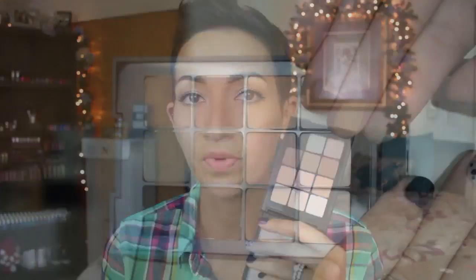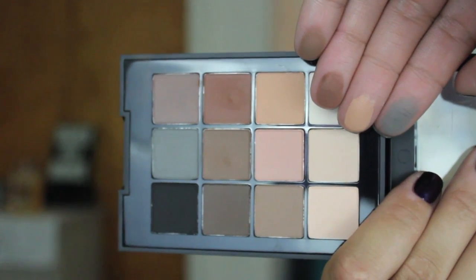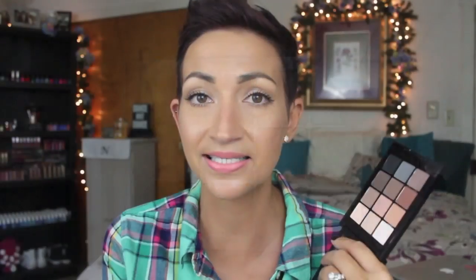I picked up two things from Sonia Kashuk. Everybody on YouTube has been talking about this Eye On Neutral palette. I've come to realize that eyeshadow is my thing. Like Tati from Glam Life Guru — her thing is mascara. Shannon Harris from ShanXO — her thing is lipstick. My thing is eyeshadow. I cannot stop buying eyeshadow. I have so many palettes, so many singles. I had no excuse for buying this because I did not need it, but a matte palette that's supposed to be really nice — I need it in my life.